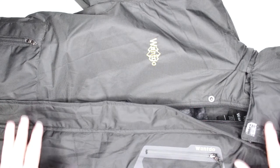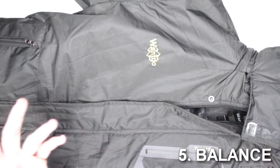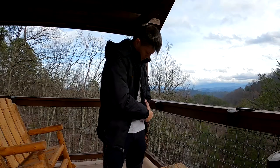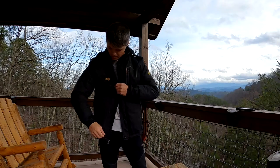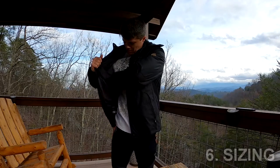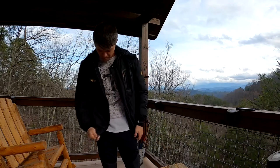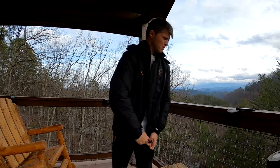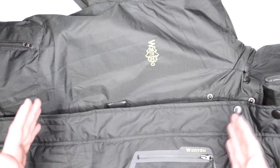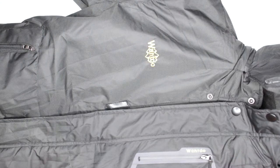Criteria number five — versatility: this is a winter jacket, so you'd only use it for cold weather situations, not much to say there. Criterion number six — sizing: this is a size small and it is definitely true to size. It's not like some Chinese products where you have to buy XXL to get an American small. This is definitely size small, although it is a more relaxed, not very tight fit.